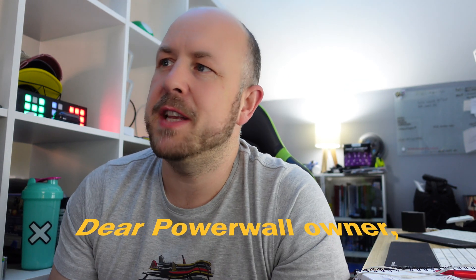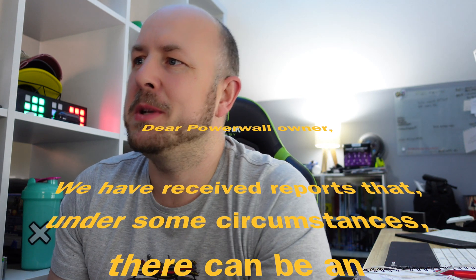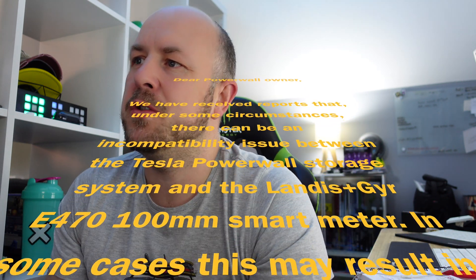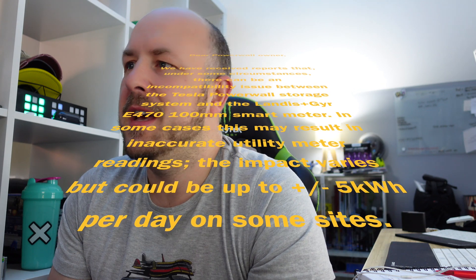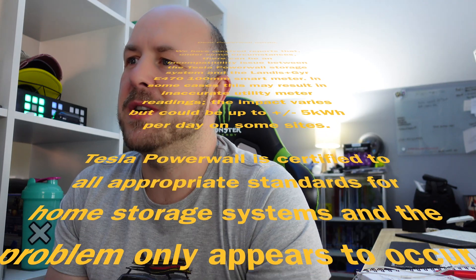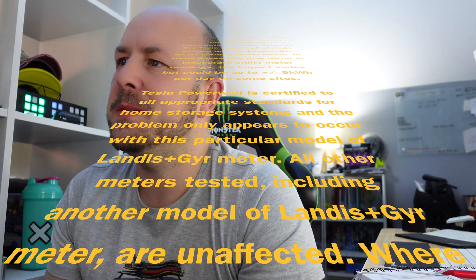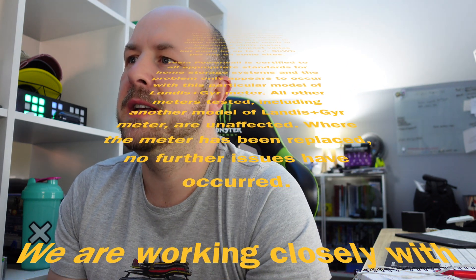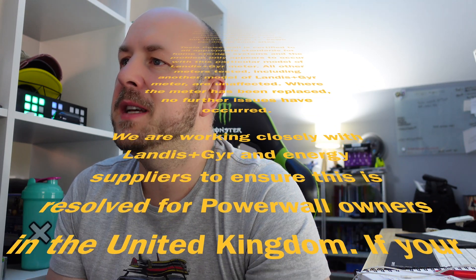Dear Powerwall owner, we have received reports that under some circumstances there can be an incompatibility issue between the Tesla Powerwall storage system and the Landis+Gyr E470 100mm smart meter. In some cases this may result in inaccurate utility meter readings. The impact varies but could be up to plus or minus five kilowatt hours per day on some sites. Tesla Powerwall is certified to all appropriate standards for home storage systems and the problem only appears to occur with this particular model of Landis+Gyr meter. All other meters tested, including another model by Landis+Gyr, are unaffected.